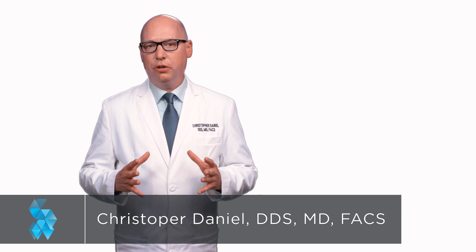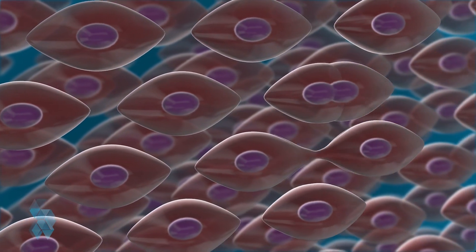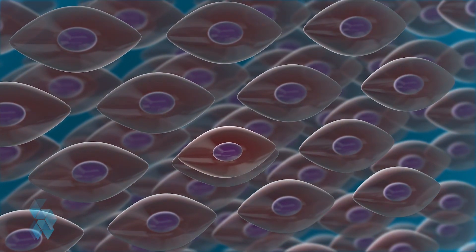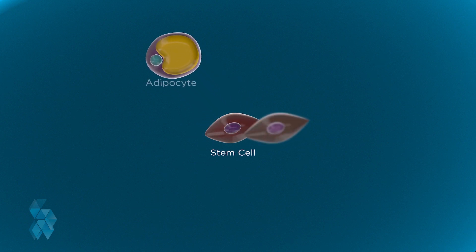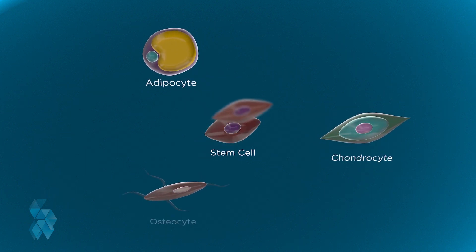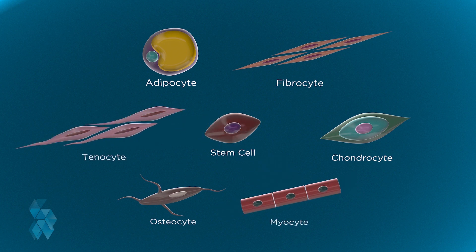Stem cells occur naturally in our bodies and are unspecialized, but they can become one of a number of kinds of cells that our body needs. When a stem cell divides, it can either remain a stem cell or become a cell with a specialized function. This specialization process is called differentiation, and this is the reason our bodies can naturally heal after an injury. Stem cells are constantly replacing our specialized cells as they die.